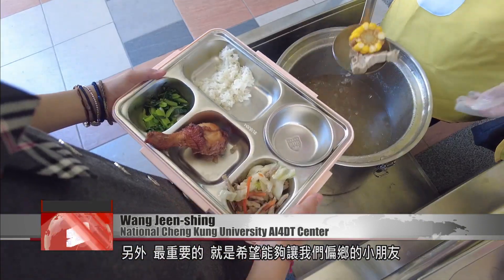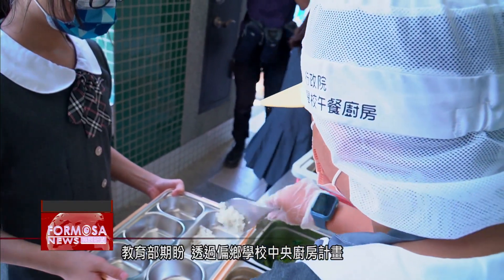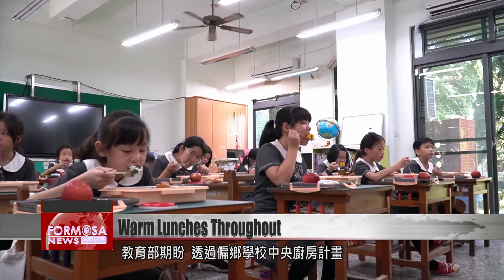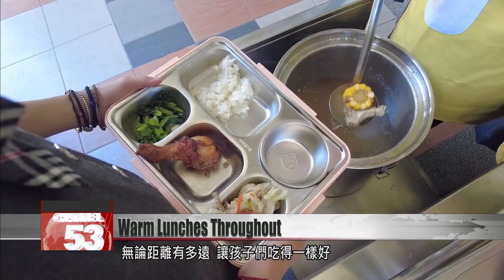This ensures that the food is safe. The most important thing is that children in rural areas can also enjoy a piping hot meal. The Ministry of Education hopes that through its school lunch upgrade program, all students in Taiwan can get a tasty, warm meal, no matter where they are.